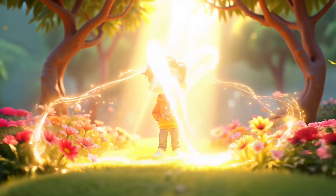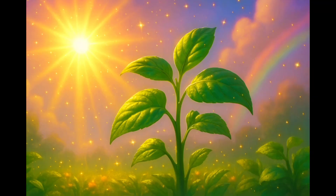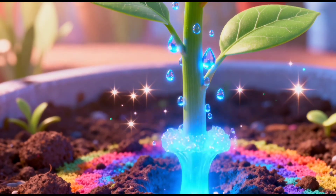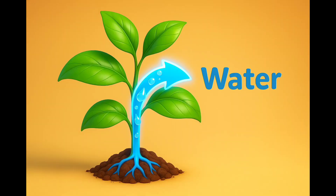Step 1: Plants need sunlight. When sunlight falls on the leaves, the magic begins. Step 2: Plants drink water from the soil. Their roots suck up water, and the water travels all the way up to the leaves.